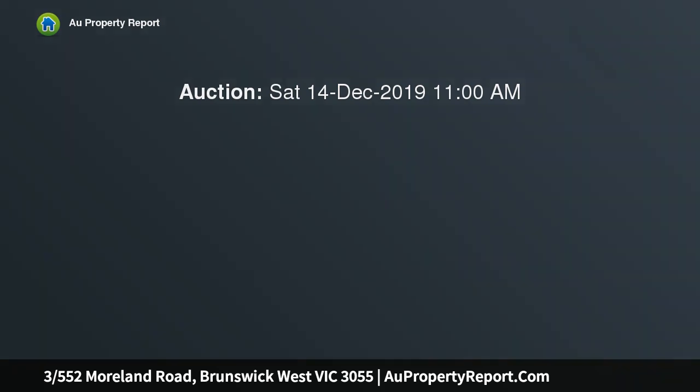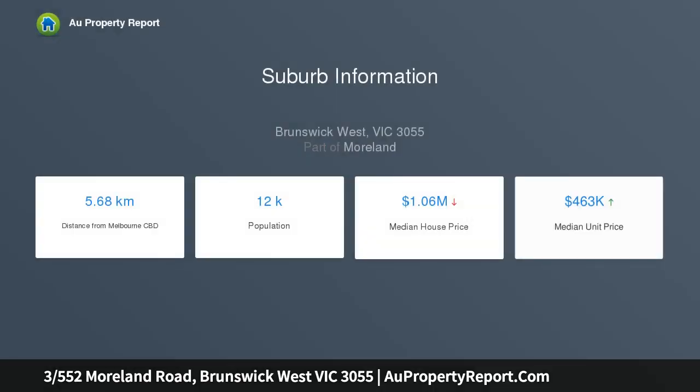Moments to transport, Moonee Ponds Creek Trail, reserves and CityLink access, with this conveniently positioned one-bedroom, ground-floor apartment, leading into an open living, meals and kitchen, offering gas cooking facilities and a panel heater.